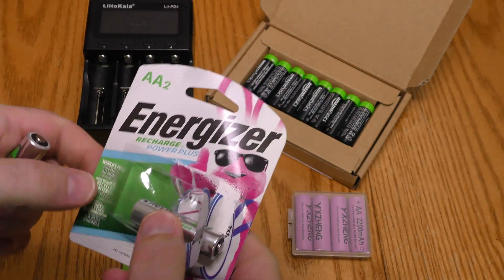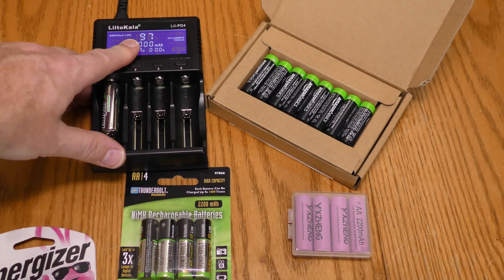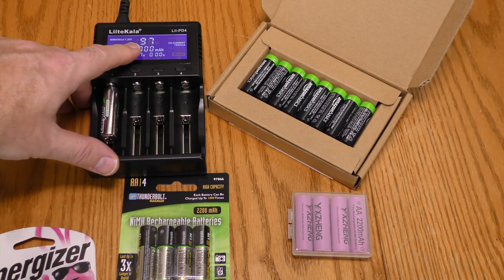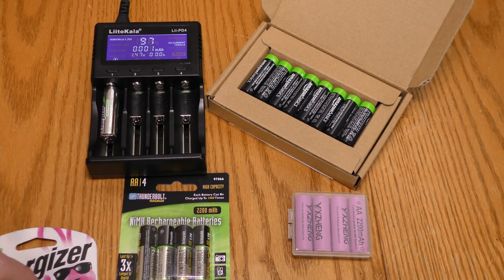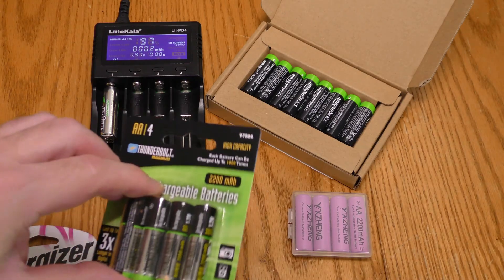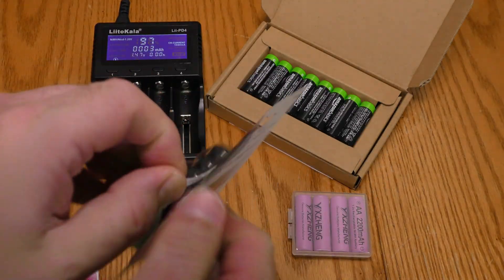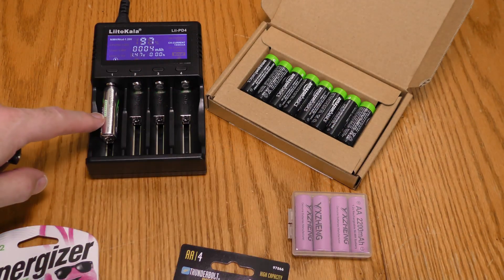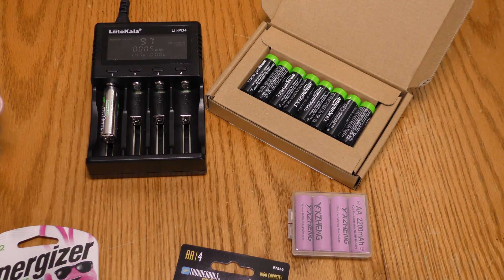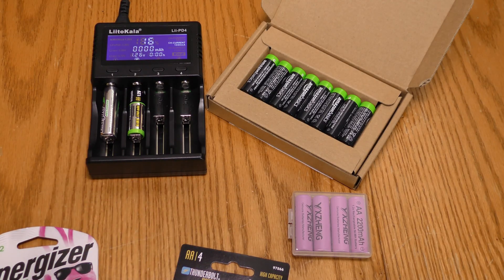The Energizers say they are pre-charged, and they weren't lying — the charger shows 97%, which seems pretty well pre-charged. Now let's check the Harbor Freight ones. The Energizer is rated at 2300 milliamp hours and this one's rated at 2200 milliamp hours.